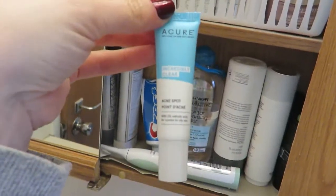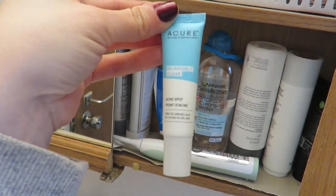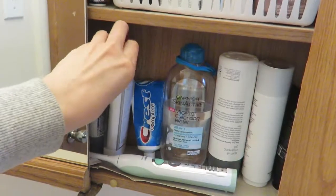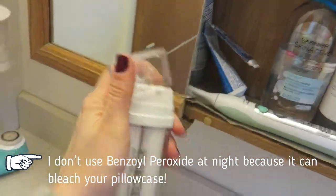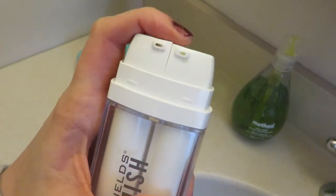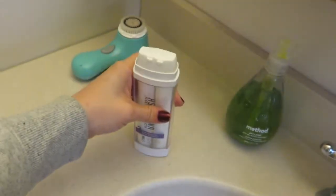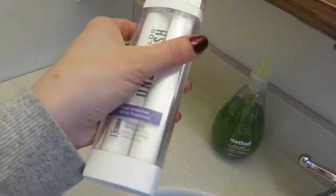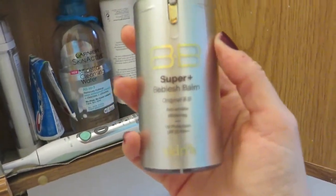For breakouts, I recently got this Acure spot treatment from Target, which I really like. I've also used regular Clearasil and similar things. If it's especially bad during the daytime, I use the Rodan and Fields Unblemish treatment — it comes in a pump with two chambers so you pump each side and they mix in your hand. I've had it a while since I only use it for really bad ones.